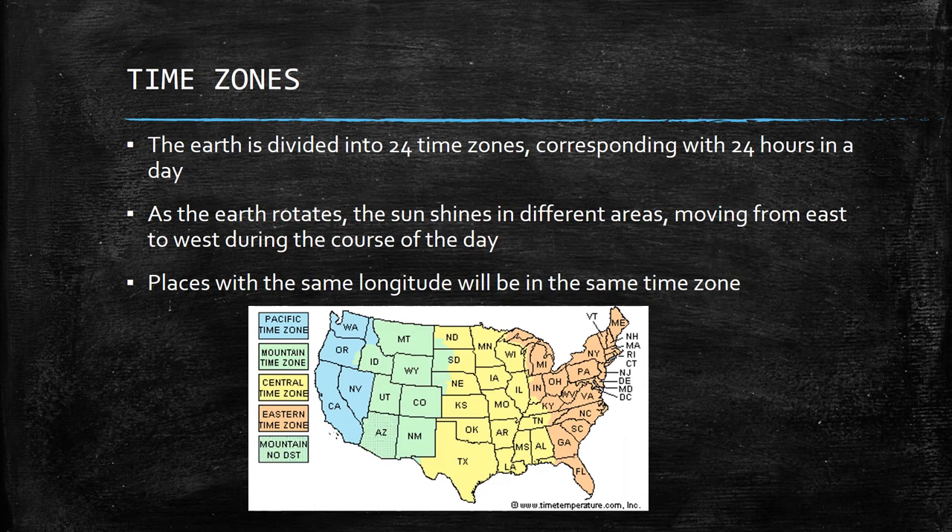The last thing is time zones. The Earth is divided into 24 time zones — one for each hour of the day. As the Earth rotates, the sun shines in different parts of the world moving from east to west, and that's how time changes. Places in the same longitude will always be in the same time zone. For example, the eastern United States is in the Eastern Time Zone. As you move and change longitude, the time zone changes — about every 15 degrees of longitude equals a new time zone.